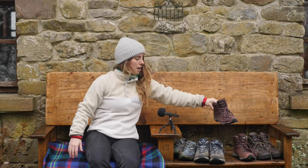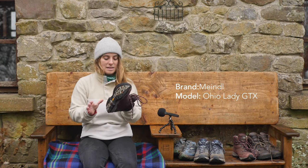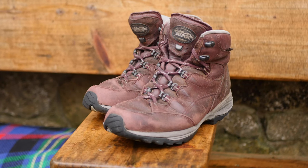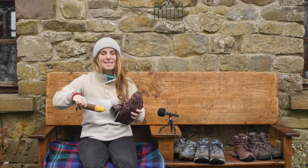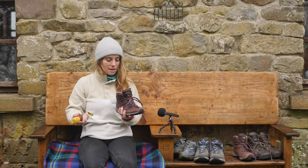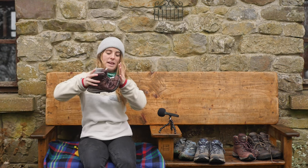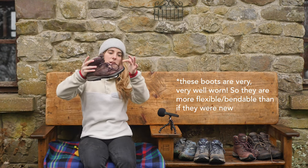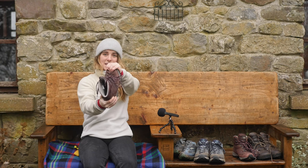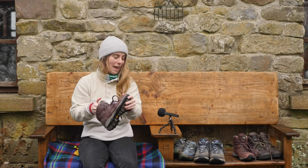The next pair of boots are a pair of Meindls - however you prefer to pronounce them. It's a German brand and these are a leather boot. These again have a bit of flex, and the toe of the boot isn't coming the whole way up but it still has flex. When I try the twist method again there's still some flexing to it, but a bit more rigid than the previous boots.